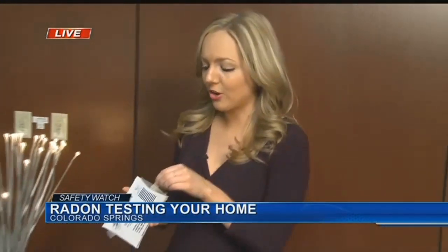First, make sure you remove the hanger and the tab, and send it away as soon as possible for the most accurate results. We're going to have all the info on how you can get those coupons up on our website — it's KOAA.com. Watching out for you in Colorado Springs, Shayla Girardin, News 5.